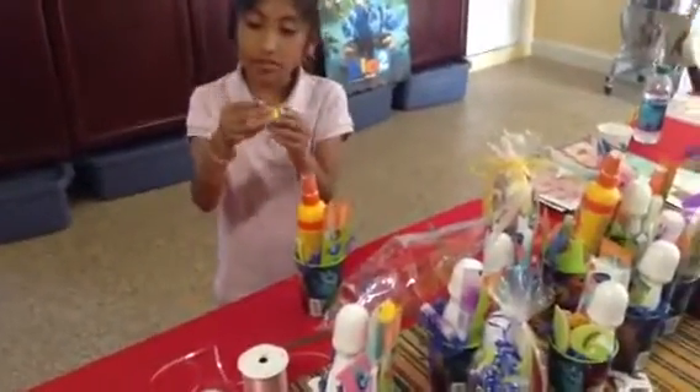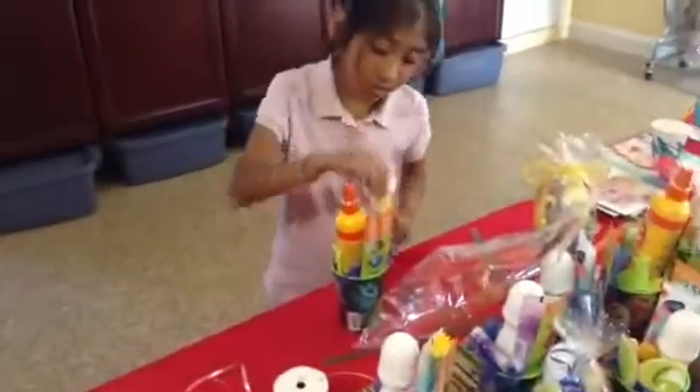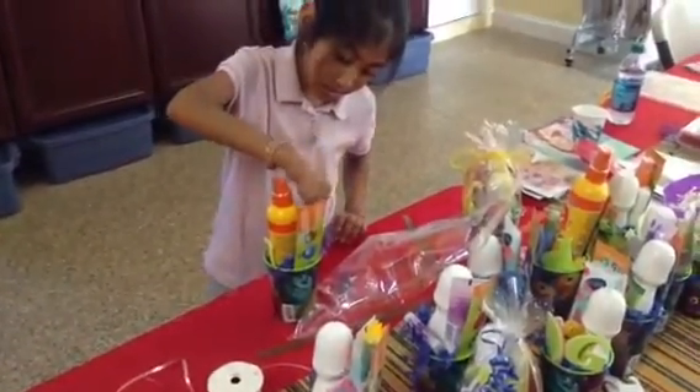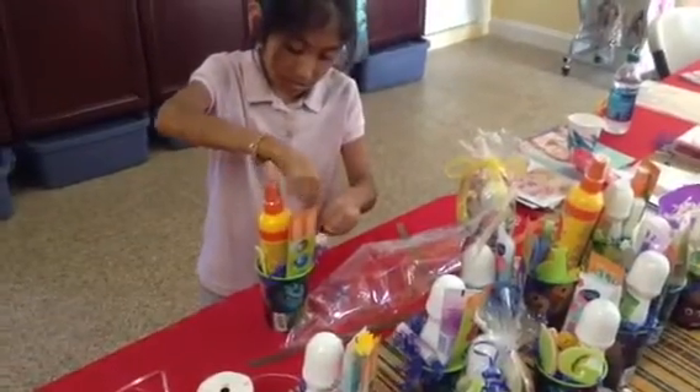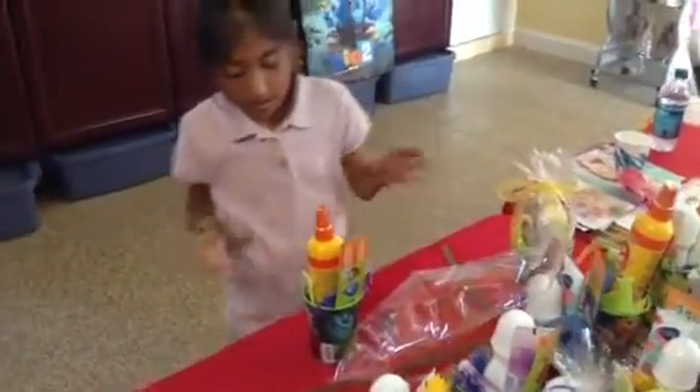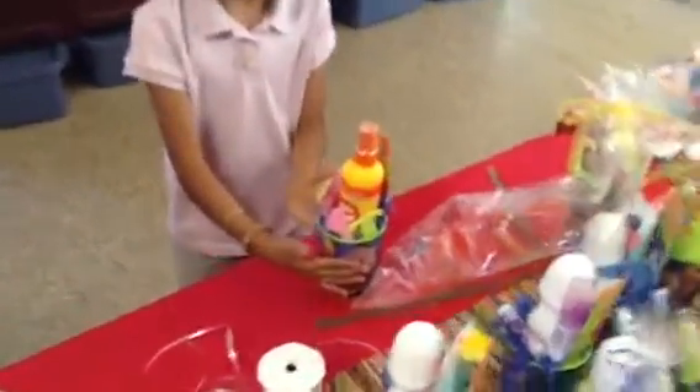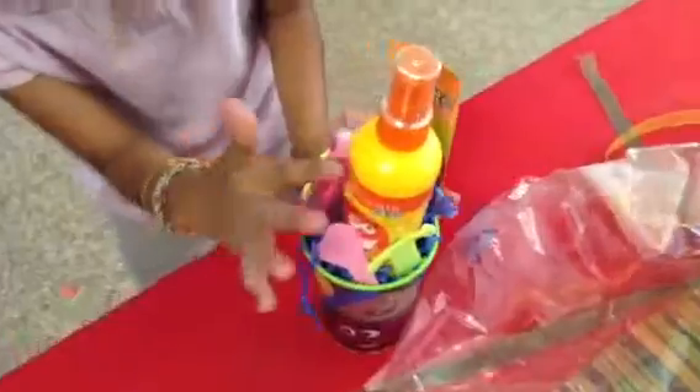And then we added a nice little rose — the yellow one — and we're just going to put it right here. See? A nice little product.